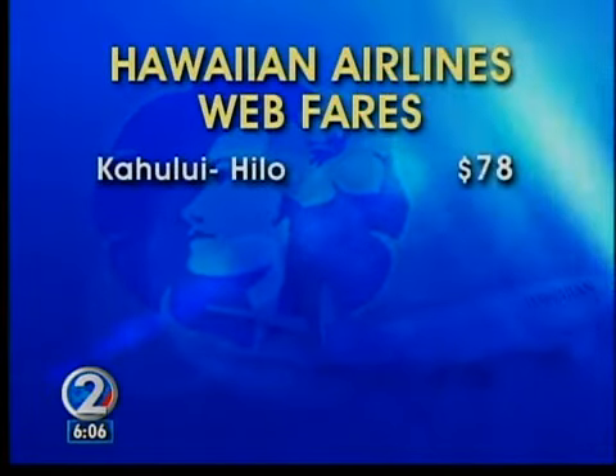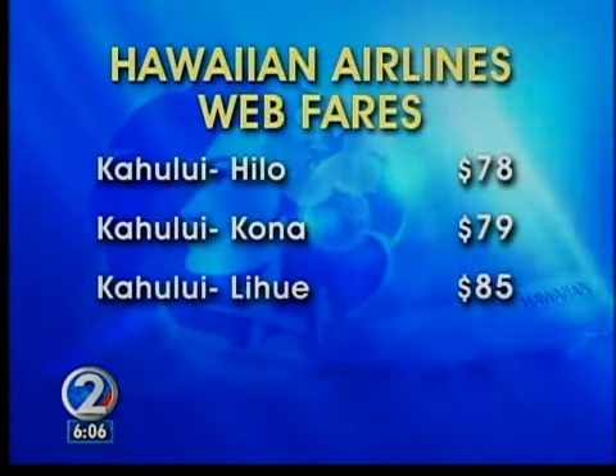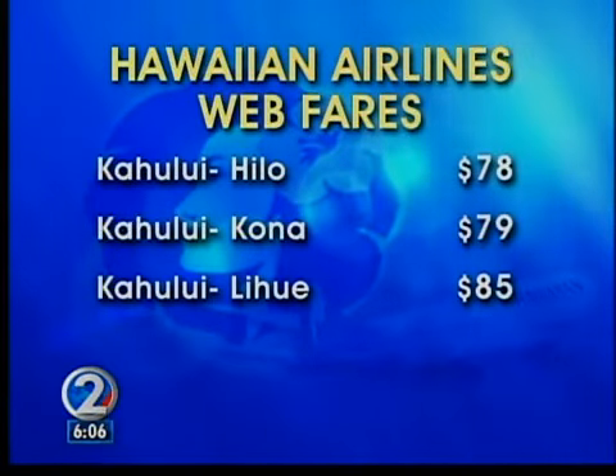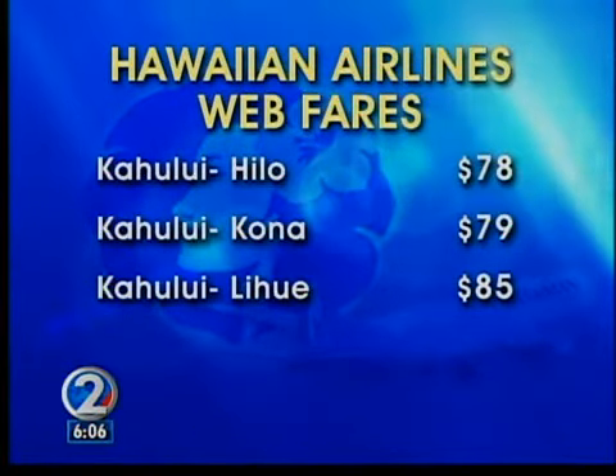Travel between neighbor islands is easier and a little less expensive. Kahului to Hilo, $78. Kahului to Kona, $79. And Kahului to Lihue for $85.